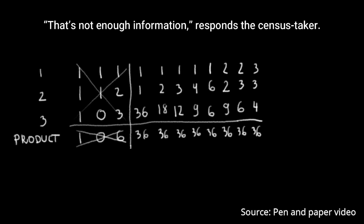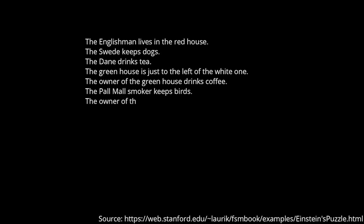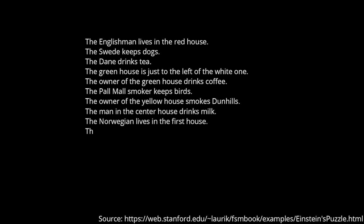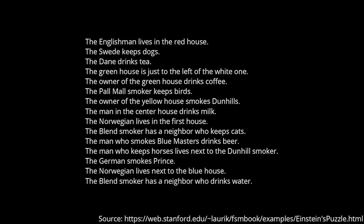Here is the puzzle. The Englishman lives in the red house. The Swede keeps dogs. The Dane drinks tea. The greenhouse is just to the left of the white one. The owner of the greenhouse drinks coffee. The pell-mell smoker keeps birds. The owner of the yellow house smokes downhills.